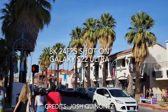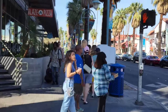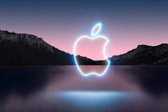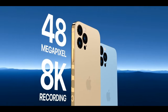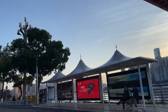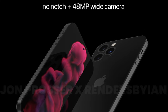Besides that, for some reason videos are cropped in and the stabilization is terrible. So technically you can shoot 8K video on an Android phone, but it's not really usable. We all know Apple, and I'm more than sure they're gonna execute 8K video recording superbly well, allowing us to shoot 8K videos at 30fps with decent stabilization. This new 48 megapixel camera is expected to be available only to Pro model iPhone users.